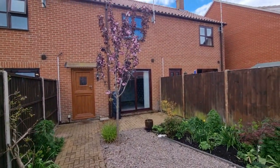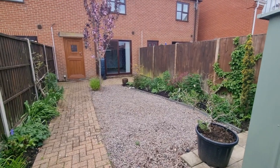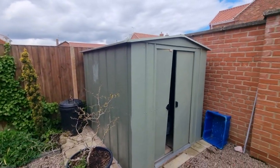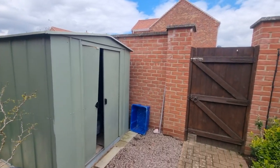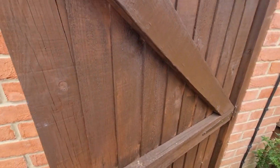There are outside lights and an outside tap. There's also a metal shed and gated access to the rear parking area.